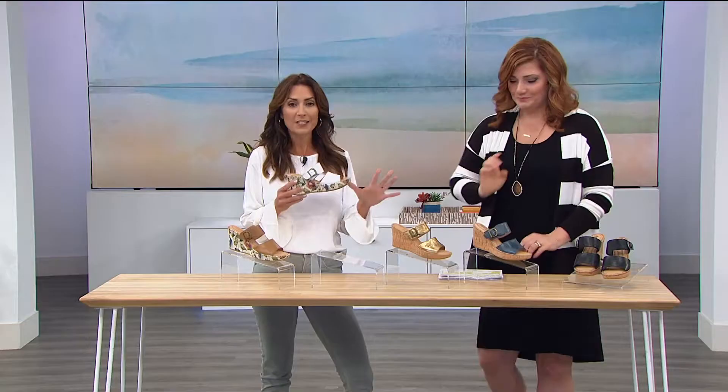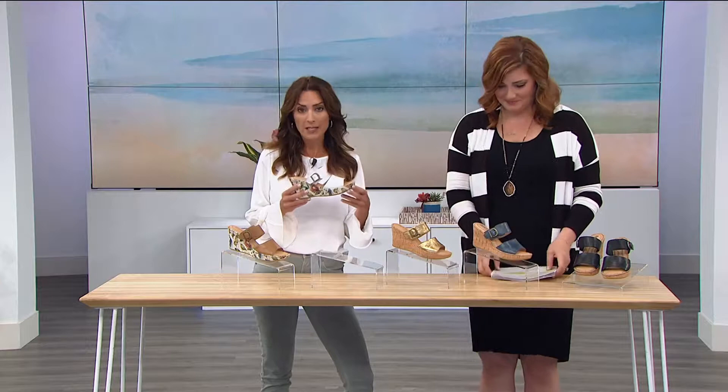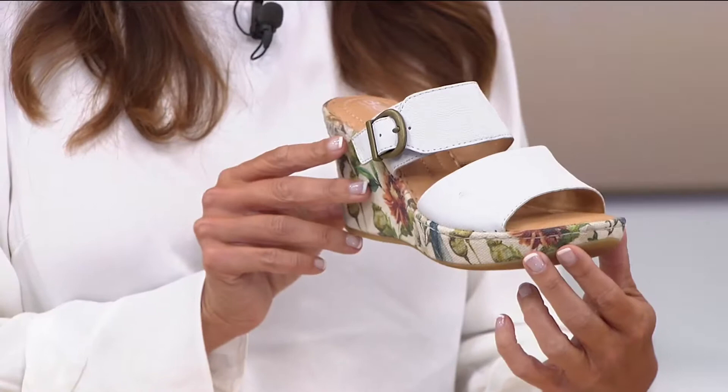Right now I'm wearing the brown multi. I get so many compliments off of this wedge. Not only is it comfortable but it's super stylish.